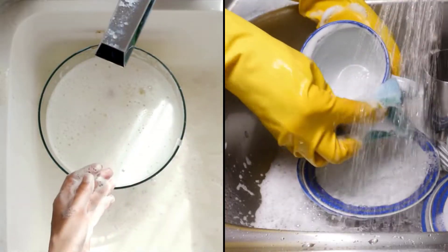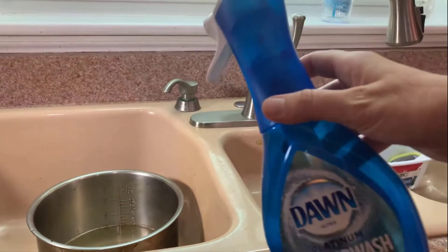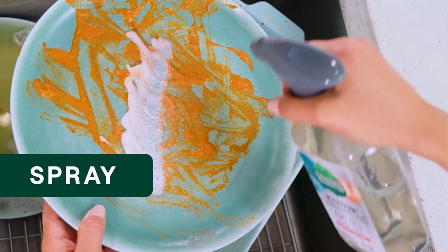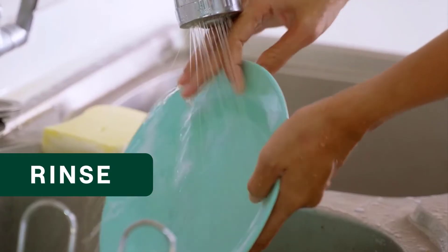Both Dawn Power Wash and Seventh Generation dish spray offer best cleaning performance and energy efficiency. Dawn Platinum Power Wash is better at grease fighting, while Seventh Generation is better for being more eco-friendly as it is made of biodegradable ingredients.